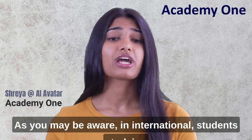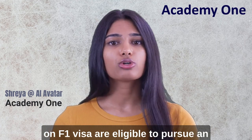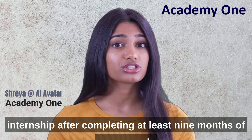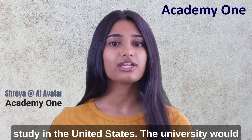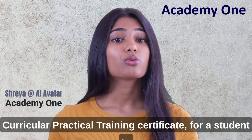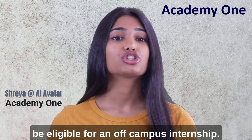As you may be aware, international students studying on an F1 visa are eligible to pursue an internship after completing at least 9 months of coursework — that is, after 2 semesters of full-time study in the United States. The university would have to issue a CPT, which stands for Curricular Practical Training Certificate, for a student to be eligible for an off-campus internship.